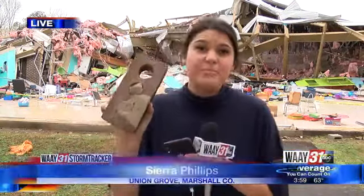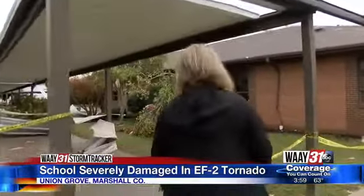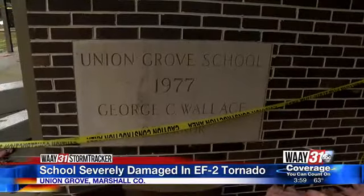Guys, this is one of the many bricks scattered across the property. But the damage inside is even more shocking. Today was the first time we've been able to take a camera inside the building. Take a look at what's left of the primary school. When you first walk in, the view is shocking.